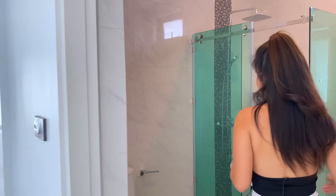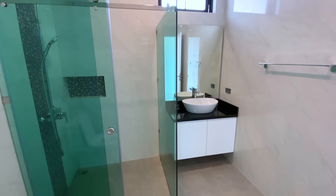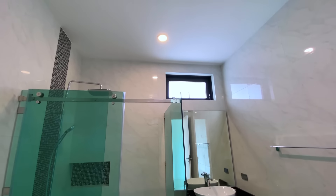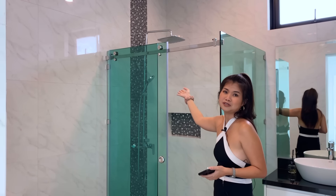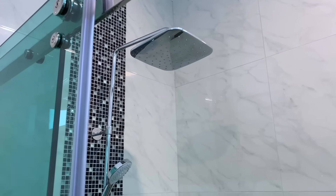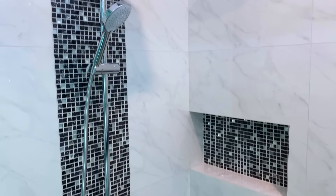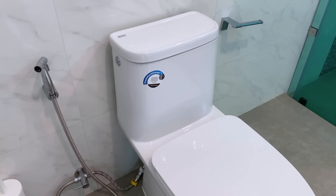This is the first bathroom, decorated in marble style. It's separated into a toilet area and a shower area, with a big standing shower — great with hot water. On this side we have the sink with American Standard fittings and a mirror. I love it.